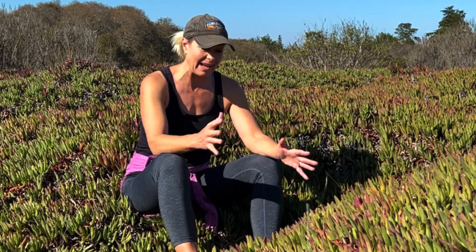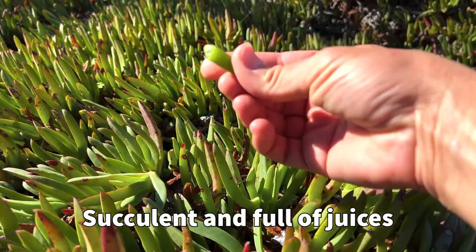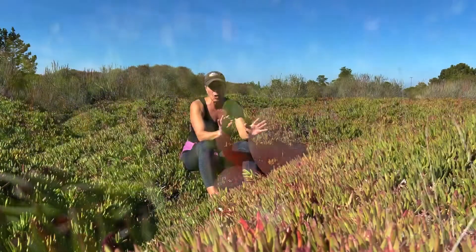These are very special things that I grew up thinking there was no use for them except to hold down the sand. But these leaves right here, they're very succulent and they're full of juices, and the juice of this plant is almost like a cure-all — it can heal so much stuff.